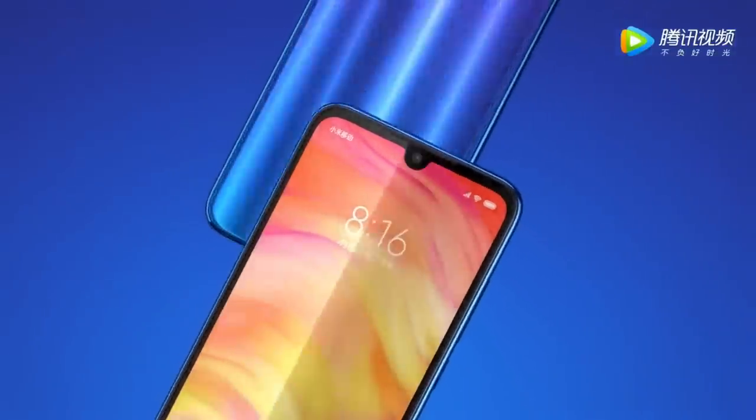Let's talk about the display. Both smartphones feature a 6.3-inch Full HD Plus resolution display with a waterdrop notch.